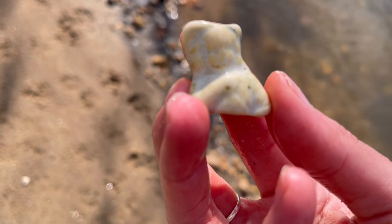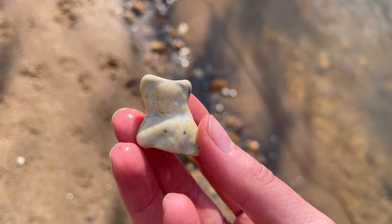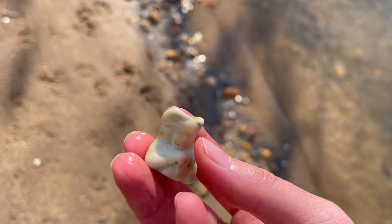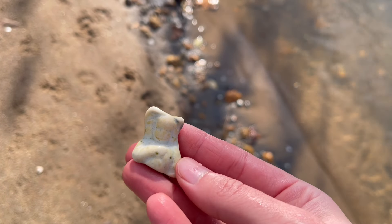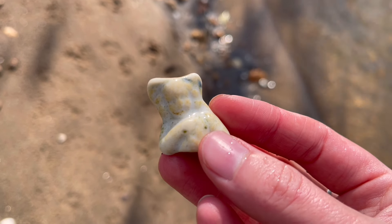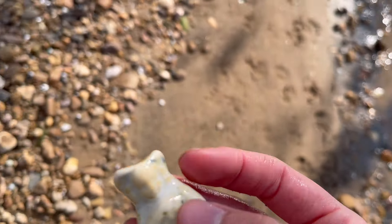Oh my gosh, this is incredible. I'm speechless — well, not totally speechless. I've always been looking for a frozen Charlotte, and I keep finding things that I feel like are leading me closer and closer to her. This is unreal. Top pocket find. Top pocket.